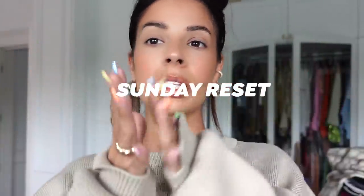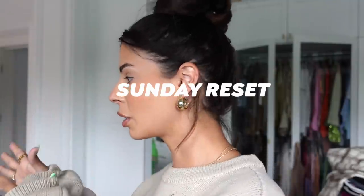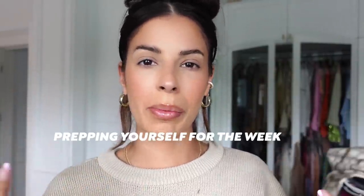We're going to do a little Sunday reset and I'm going to teach you guys how to do one if you don't know — it's just prepping yourself for the week. I was hesitant to film this because my room is so messy, but I thought maybe it would inspire people to realize that everyone gets a little messy sometimes. We're going to clean my bedroom, closet, and bathroom all in one video today.